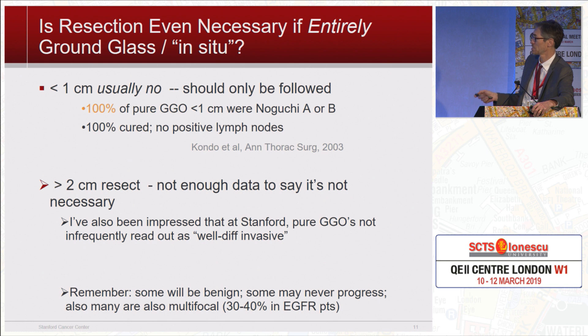When you get to over two centimeters of pure ground glass, it starts to worry me. Some literature suggests it's okay not to take it out, but I'm not okay with that. At Stanford, when things get over a centimeter and are pure GGO radiographically, often they read out as invasive on pathology — though I'm not sure pathologists are all doing exactly the same thing everywhere. Remember, some will be benign, some may never progress — they're pseudotumors. Also, many are multifocal, and it's nice to get a sense of how all the nodules are progressing before you jump in on one of them.